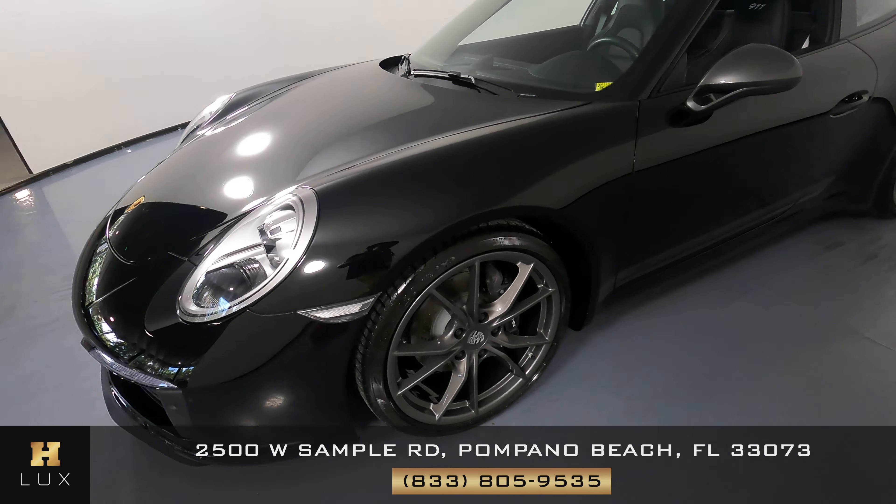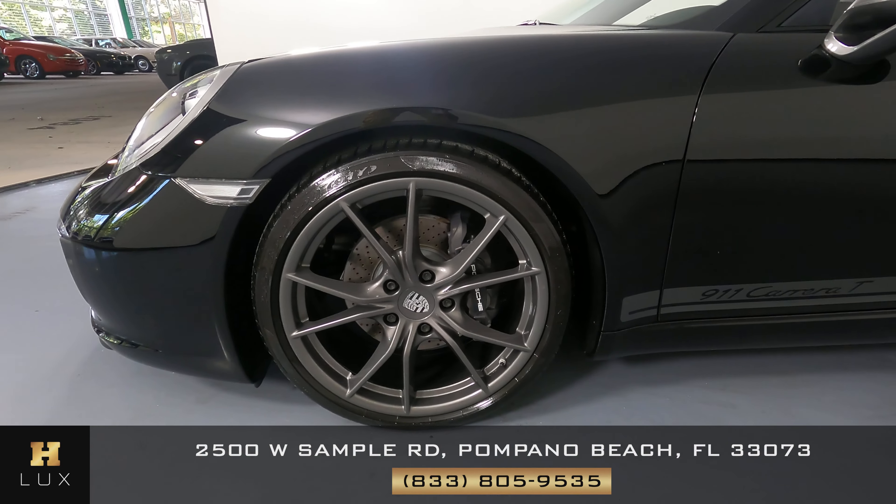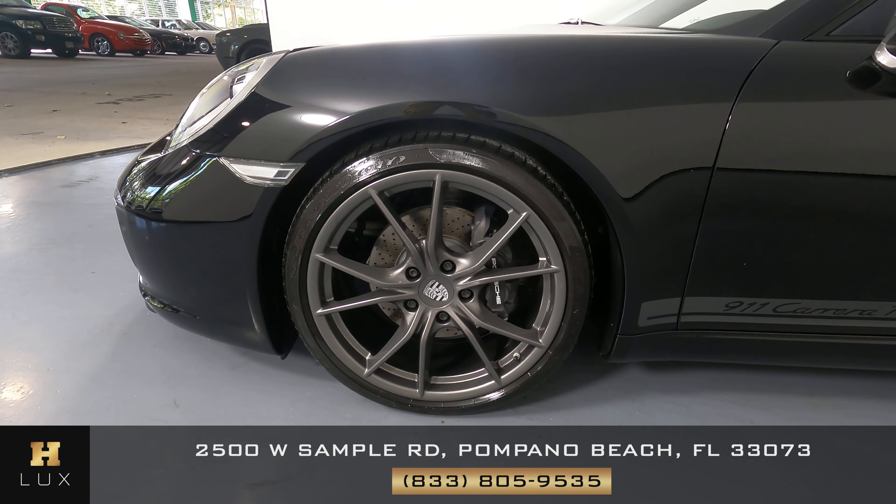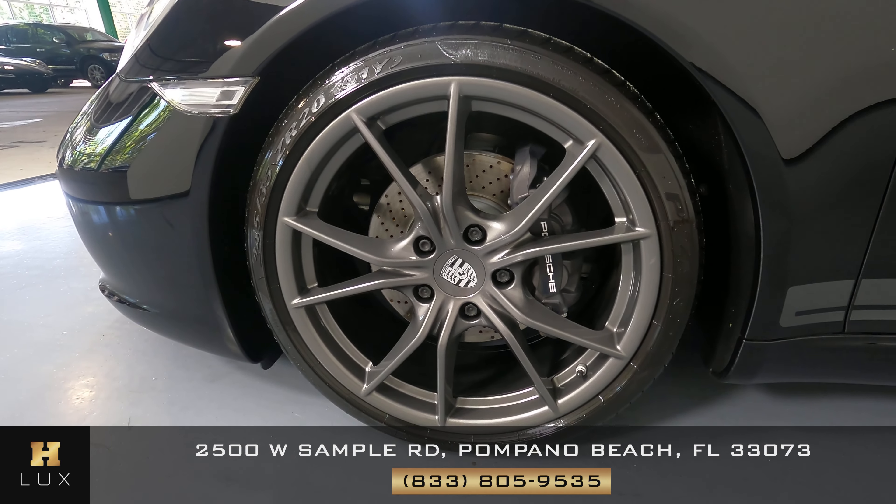So let's have a look now at the driver fender and wheel. The fender looks great. I'm not seeing any scratches or dents, and the wheel has no curb rash at all.